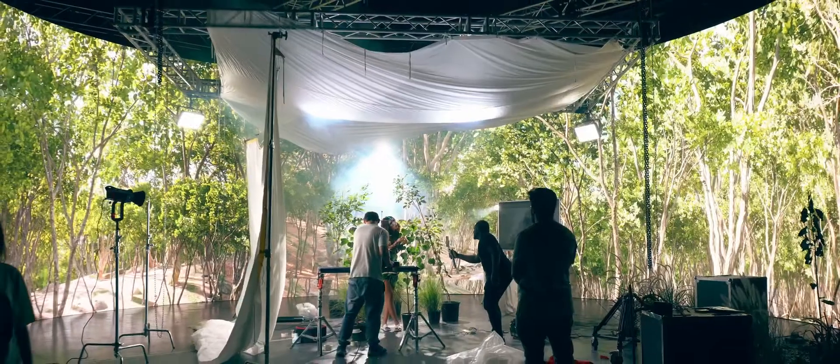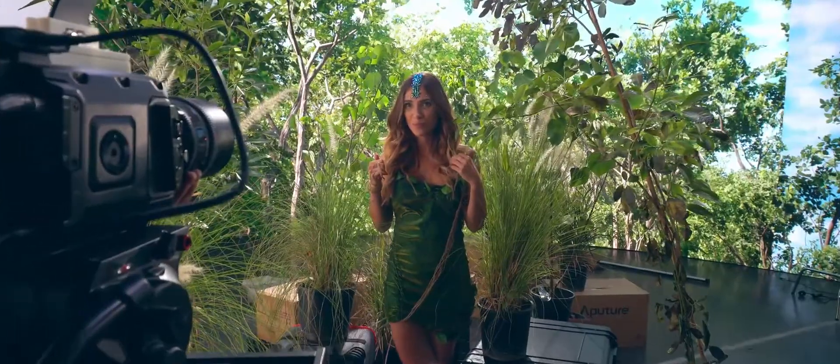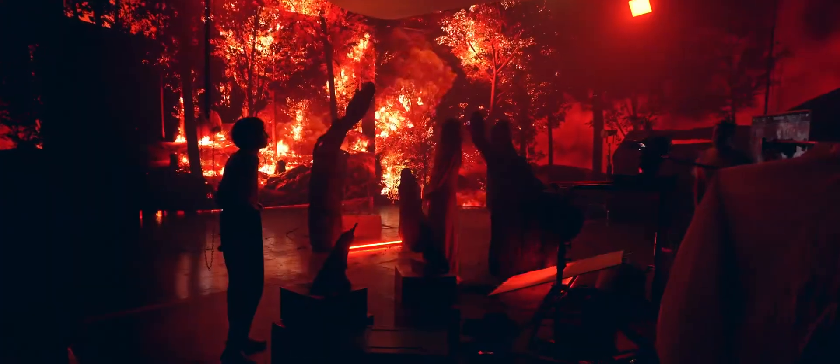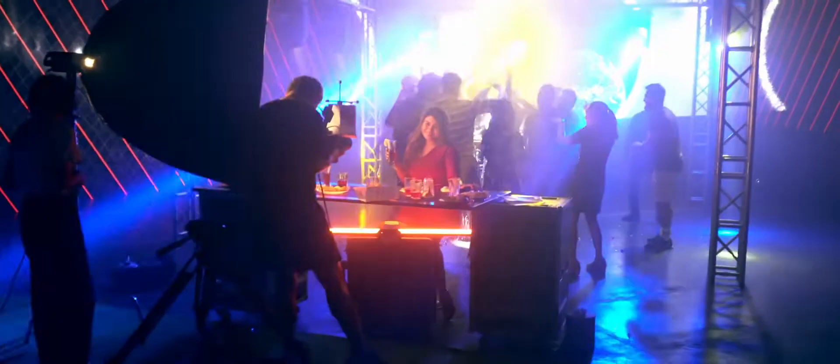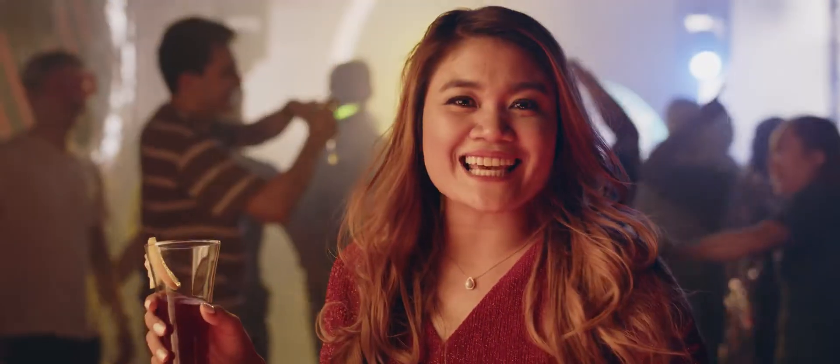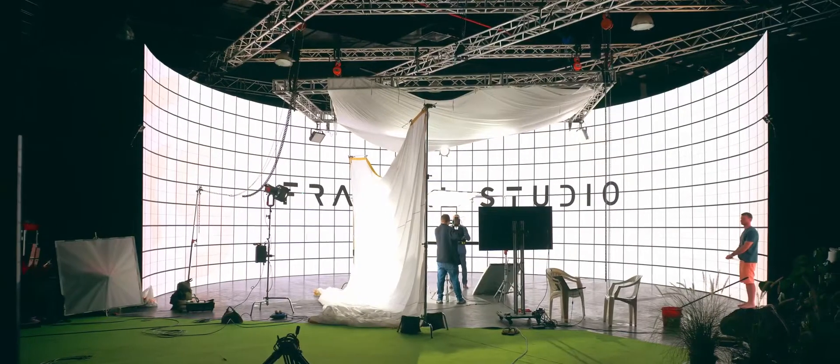Virtual production is the perfect middle ground between the hands-on real set shoot and the infinitely versatile green screen shoot. This means that you can easily place your talent and scene in any universe imaginable, while attaining the live and interactive aspects of the process.